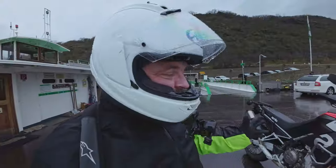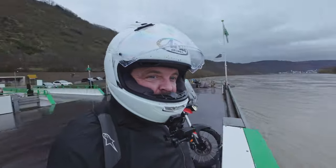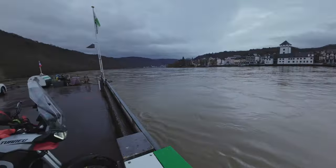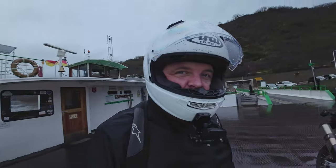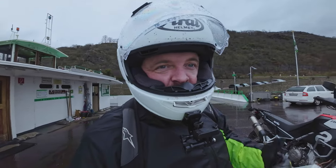That airbox honk is hopefully what my bike's going to be able to do now, although in this weather maybe not so much - nine and a half thousand rpm wide open throttle in this weather. But it's a long way home, let's see what the weather brings. We're going to cross this river now and then we'll be on the road heading home.